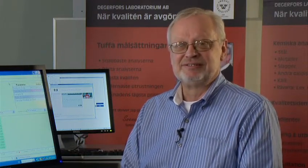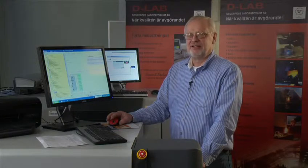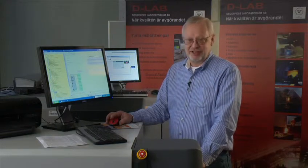Could you, Sven-Erik, tell us which instruments you have in use in your laboratory today? We have 7 optical emission spectrometers, we have 3 wavelength dispersive XRF, and we have several combustion instruments for carbon, sulfur, nitrogen, oxygen, and hydrogen.